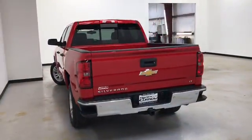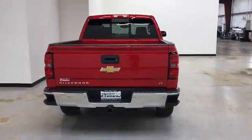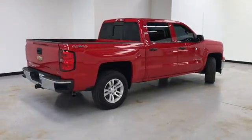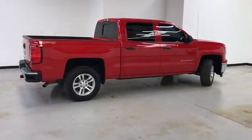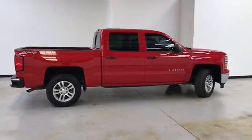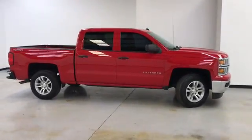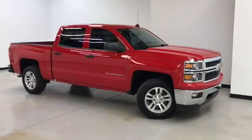Here's our walk-around video of this 2014 Chevrolet Silverado LT. Randy Kernel Buick GMC is located at 7707 State Avenue in Kansas City, Kansas. Our phone number is 913-334-1166. Hours of operation are Monday through Thursday 9 a.m. to 8 p.m., Friday and Saturday 9 a.m. to 6 p.m.